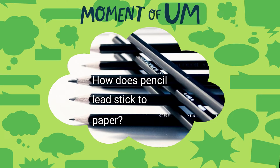Hola amigos, my name is Scarlett from Arkansas, and my question is: how does pencil lead stick to paper?